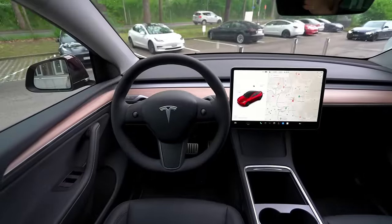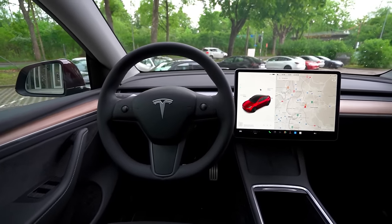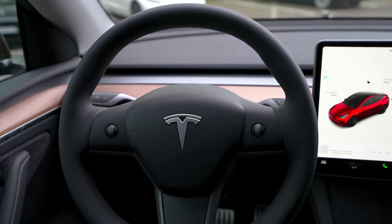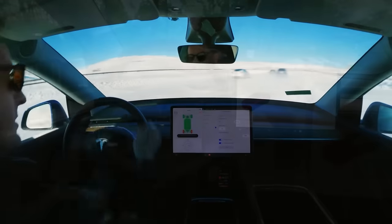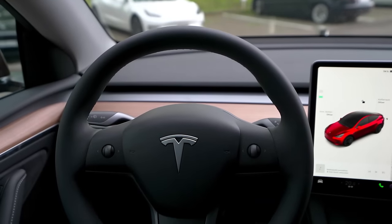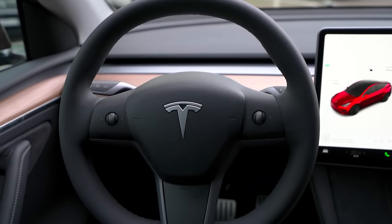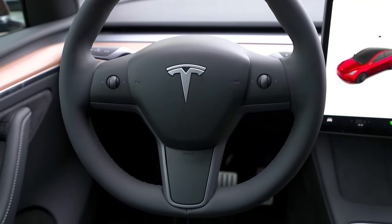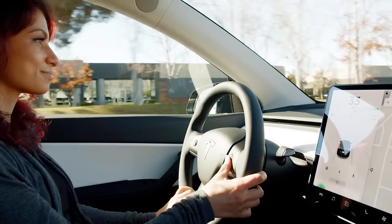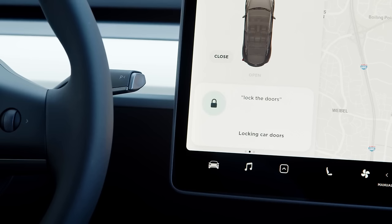The steering wheel has been upgraded to provide a soft and high-quality feel. It is equipped with heating functionality, ensuring a comfortable grip during cold weather. There are two controls on the steering wheel that serve multiple purposes — they can be used to control various features of the car, as well as activate voice commands. By simply pushing one of the controls and speaking your command, you can easily navigate through different functions without taking your hands off the wheel.